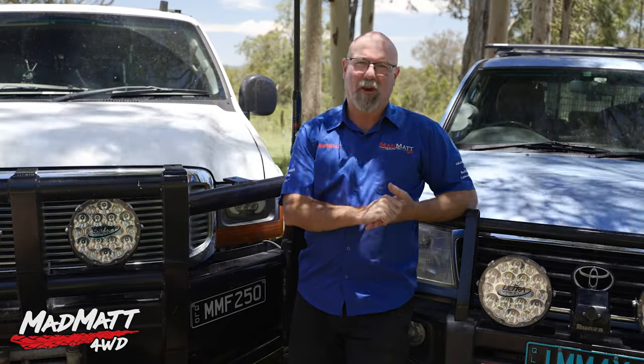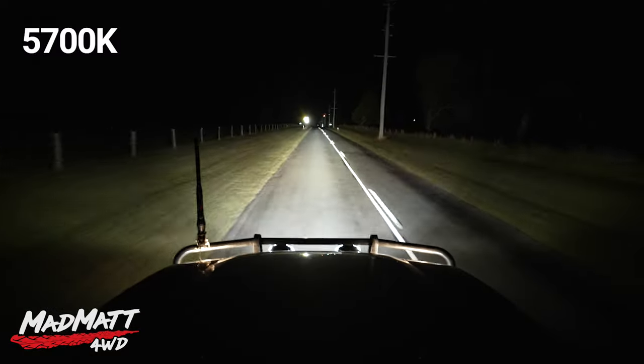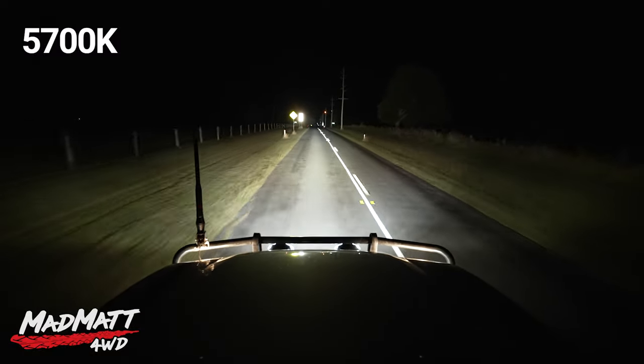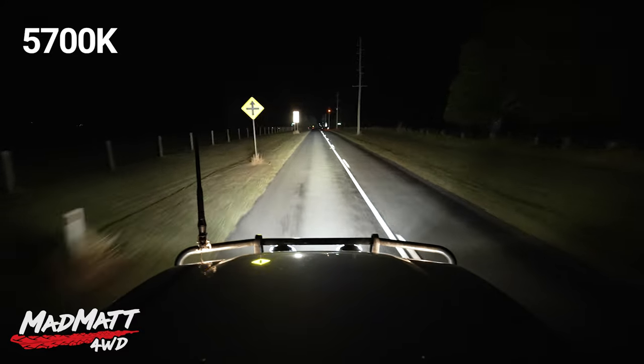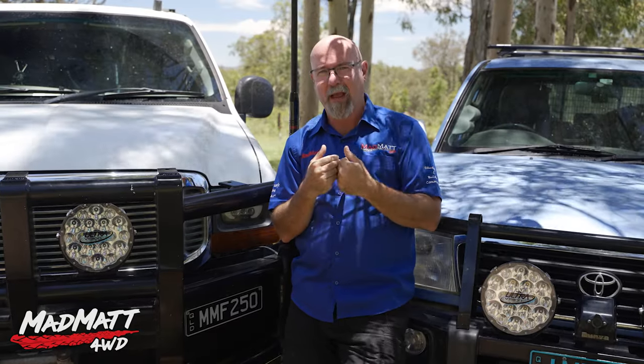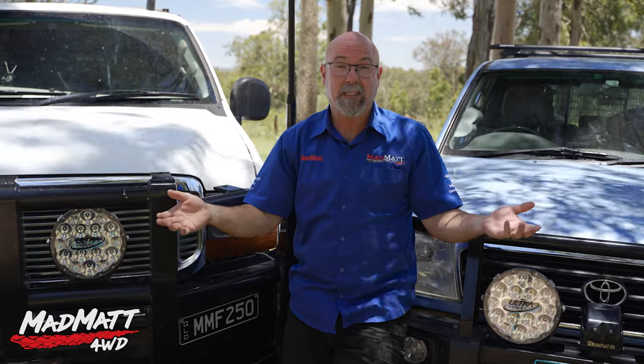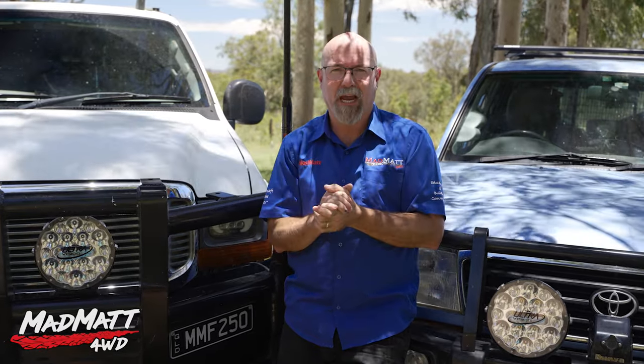What don't I like with spotlights? I already said I don't like hot spots. The other thing I don't like is flashback from signage, which can be quite distracting. You can also get flashback from trees and the road surface, and if you're on a white sandy beach at night you can get flashback from that too. A really intense light can be a little bit too much.